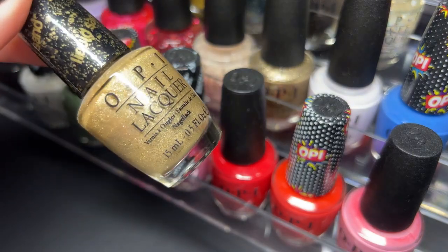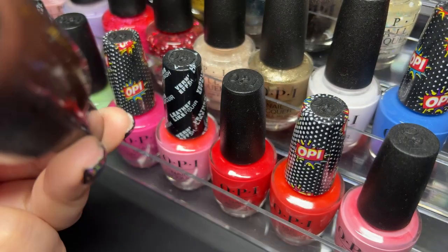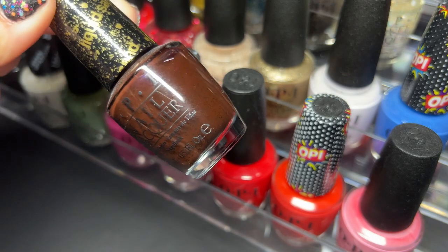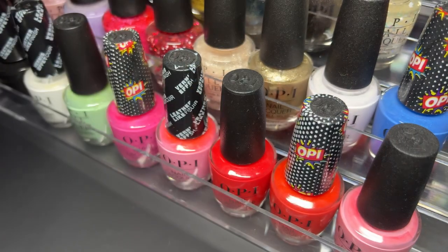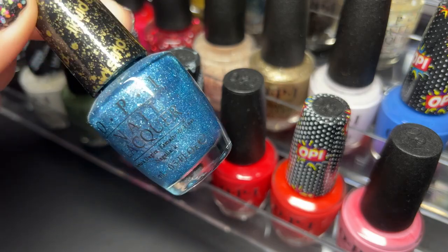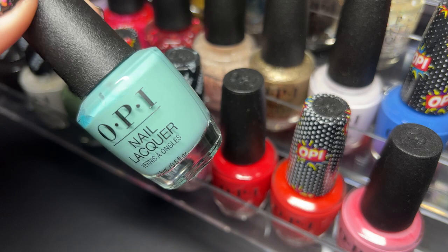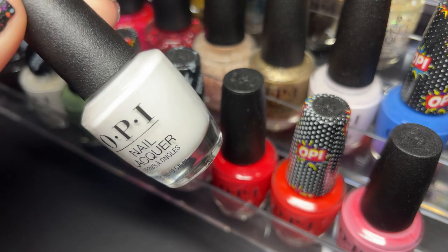Next we have Honey Rider. Next we have Vesper — did you see those flashes of purple at the top of the bottle? Really cool. Next up we have Tiffany Case — look at how beautiful this is. Next we have Very Nice to Meet You. And OPI's white, which is Alpine Snow.